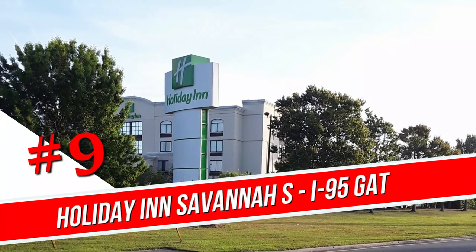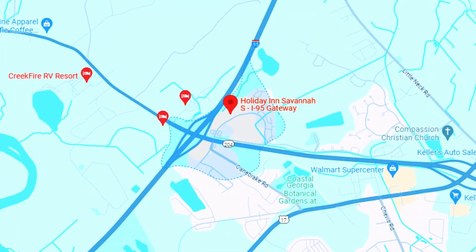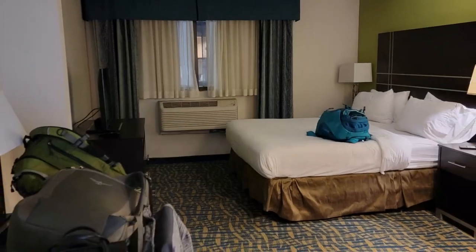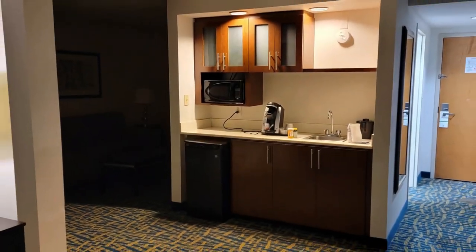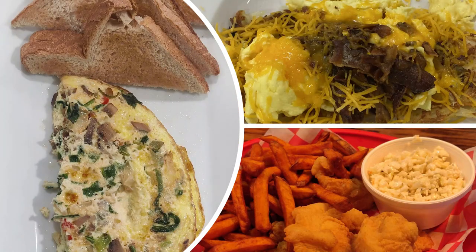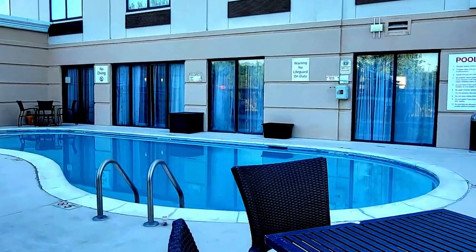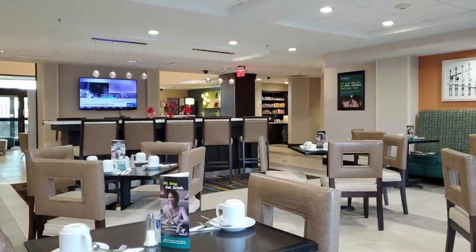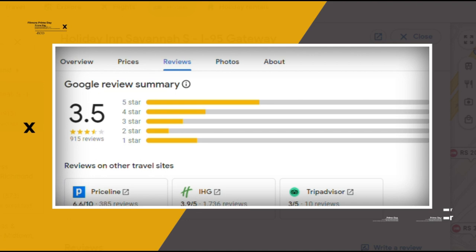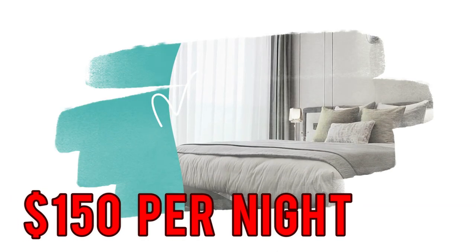Number 9. Holiday Inn Savannah S. I-95 Gateway. Set 1.2 miles from Coastal Georgia Botanical Gardens, this relaxed hotel is 12 miles from Savannah Hilton Head International Airport and 15 miles from the Savannah Historic District. The casual rooms provide free Wi-Fi and flat screens, plus microwaves, mini-fridges, and coffee makers. Upgraded rooms and suites add separate living areas, whirlpool tubs, and complimentary snacks. Parking is free. Amenities include coin-operated laundry facilities, a gym, and an outdoor pool, plus a business center and meeting facilities. There's also a restaurant and a cocktail lounge. Breakfast is available for a fee. Google reviews show a 3.5 rating based on 915 reviews, featuring numerous positive comments from satisfied customers. You can book a room for as low as $150 per night.